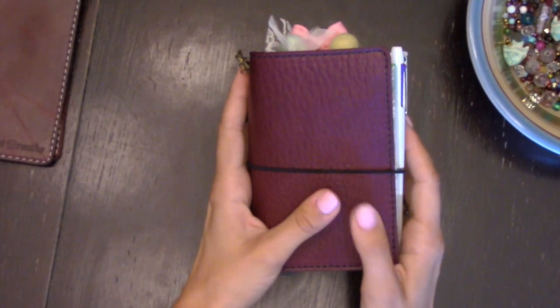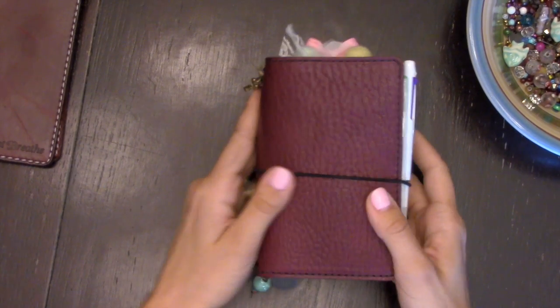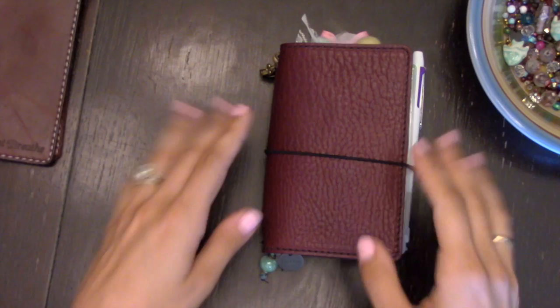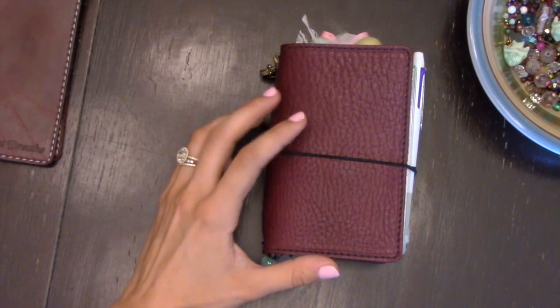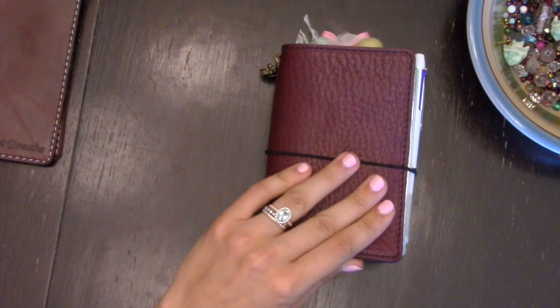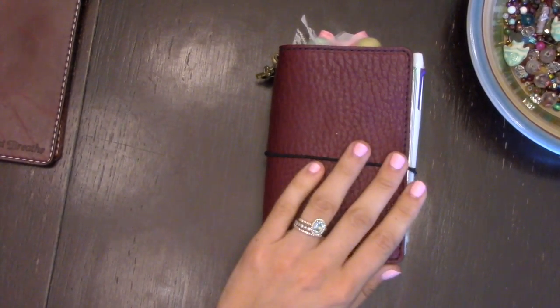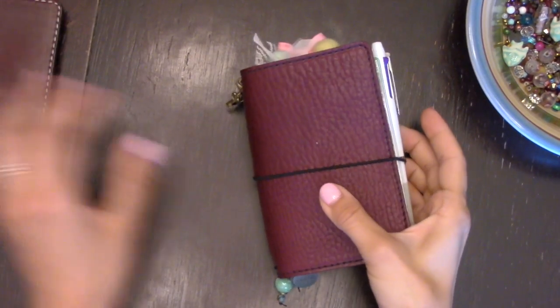Right out of the gate, by far this has been the most pliable or floppiest leather, even compared to my Cream. My Cream is now very similar in floppiness just because I've rolled it so much and used it a lot. But right from the start, this one definitely feels very broken in — it's very bendy and soft.